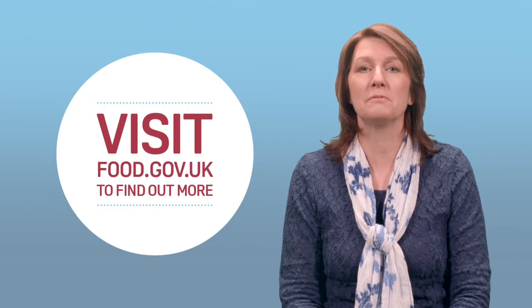And there you have it. FSA explains registering a food business. For more information, visit food.gov.uk.